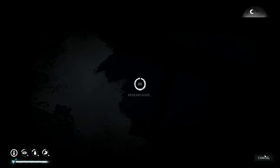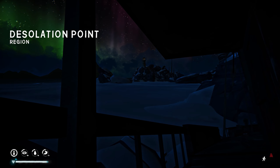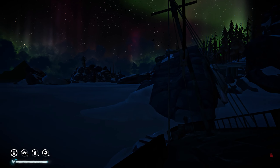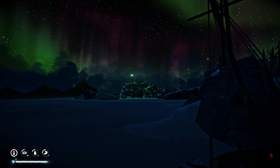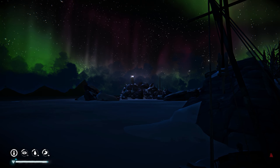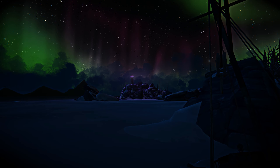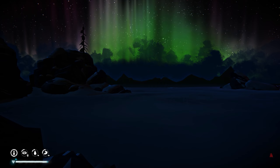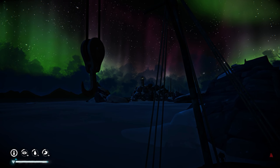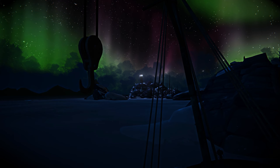Ooh, an aurora! Oh my god — the lighthouse! Oh my god, you have no idea how tempted I am. I've never seen that. Why is that the most beautiful thing I've ever seen? Why have I never seen — sorry, I'm just spamming the screenshot. Oh my gosh!